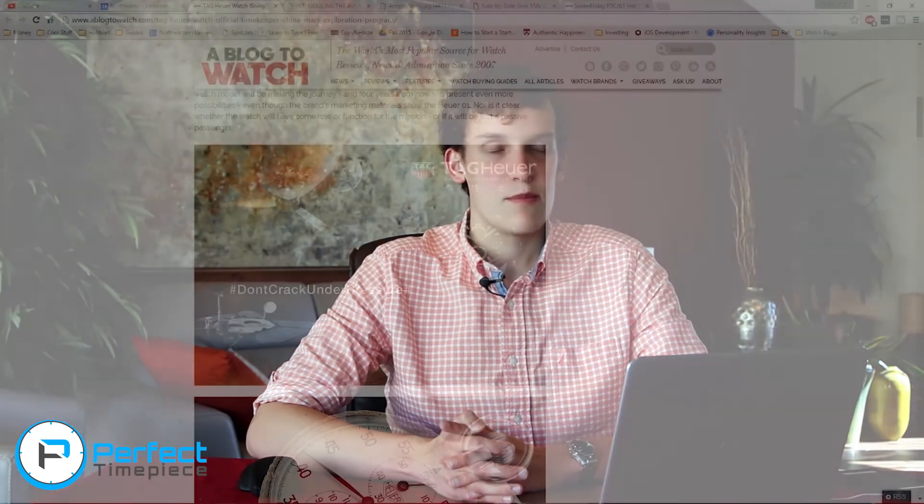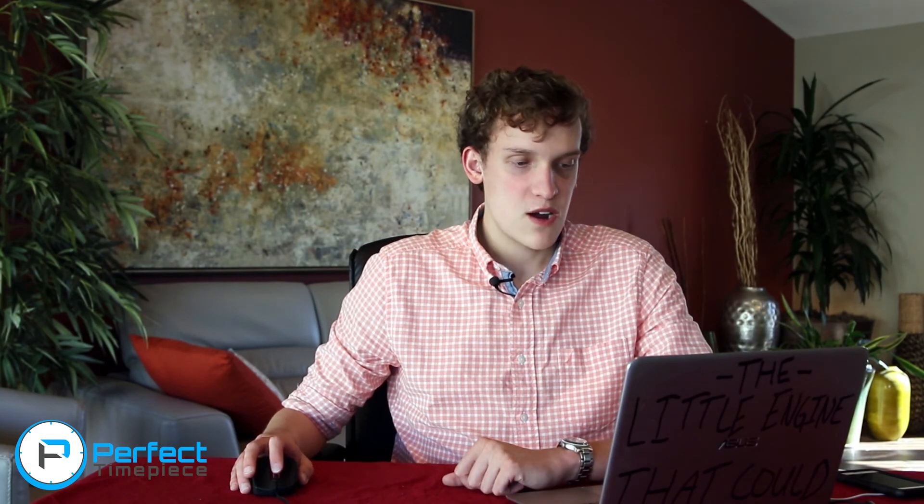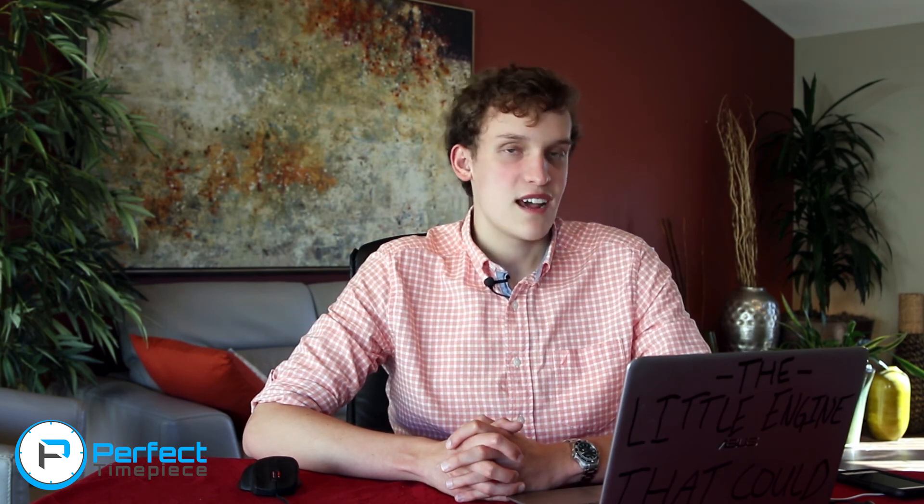In their marketing pictures you can see the Heuer 01, which is a pretty cool looking watch. But they haven't actually released what watch they're going to put in this rover. It's a pretty interesting article from A Blog to Watch and it kind of goes over Tag's history in space. I would definitely encourage you to check it out if you want to find out more about watch manufacturers other than Omega who have had watches in space.